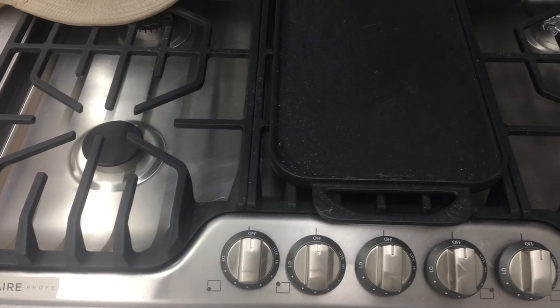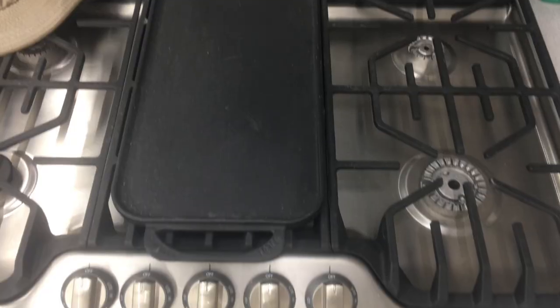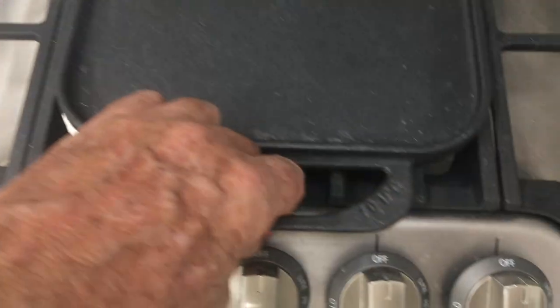You are looking at the Frigidaire Professional 56-inch gas cooktop with griddle in stainless steel. I love stainless steel appliances — this just looks great.